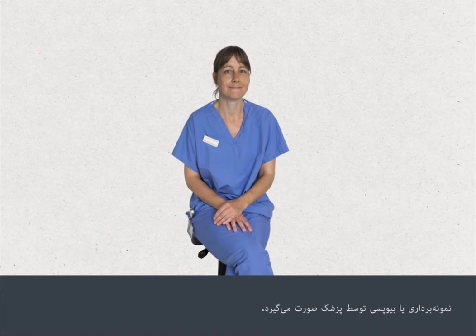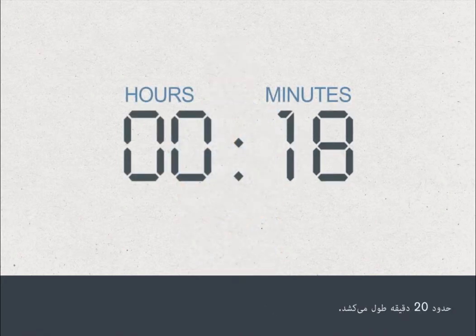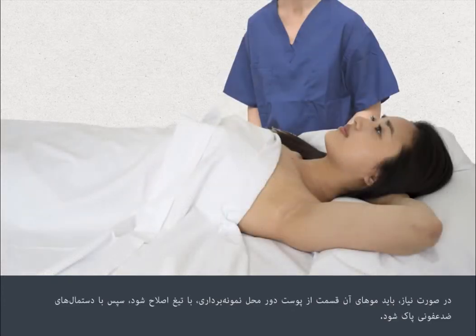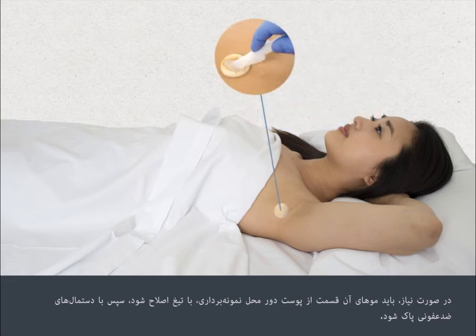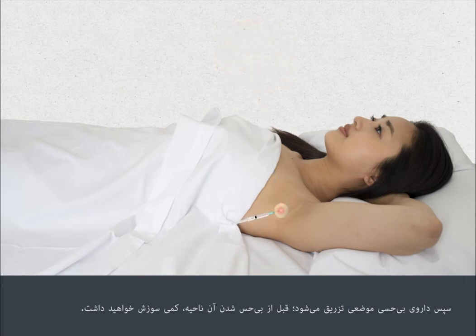The biopsy is carried out by a doctor and takes about 20 minutes. It is carried out under local anaesthetic, which numbs the area from which the biopsy sample will be taken. The area of skin around the biopsy site will be shaved if necessary, then cleaned with antiseptic wipes. Local anaesthetic will be injected — you'll feel a brief stinging before the area goes numb.